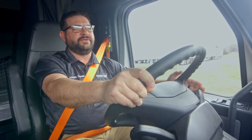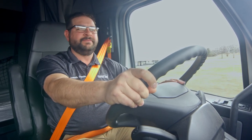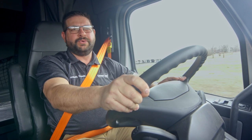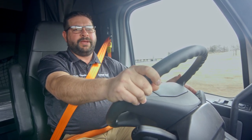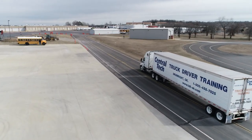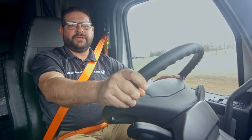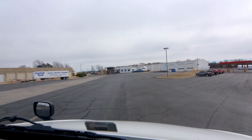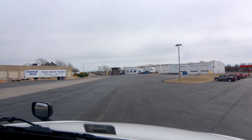The one I'm driving here is one of five brand new automatics that we just bought. It really opens up a whole new level of training for us, because we're starting to get more and more people that want to get into the trucking industry, but don't necessarily want to learn how to shift. The new automatics have really opened up a new avenue for getting those people that just want the ease of the automatic transmission.